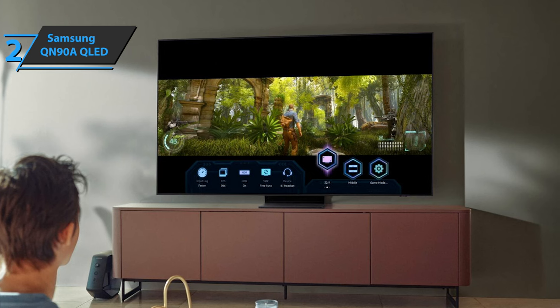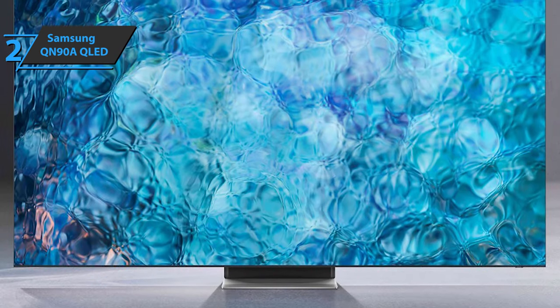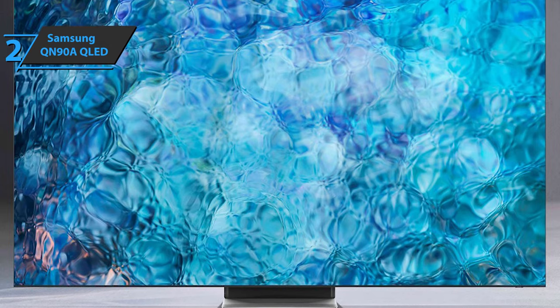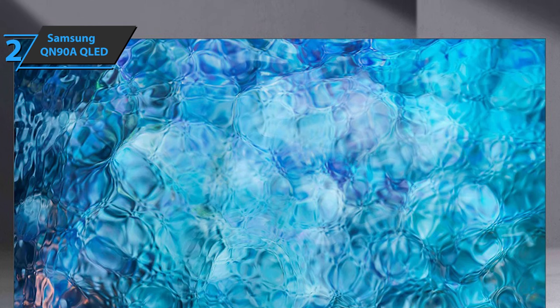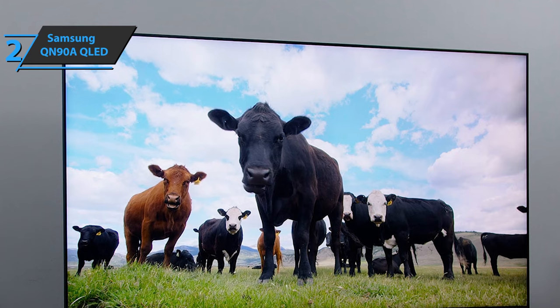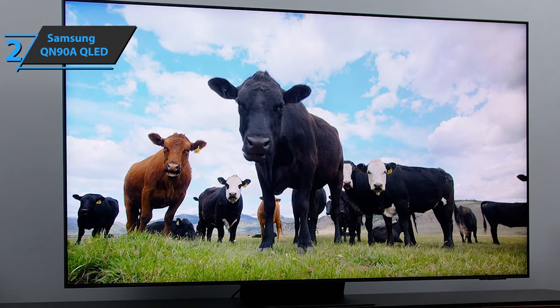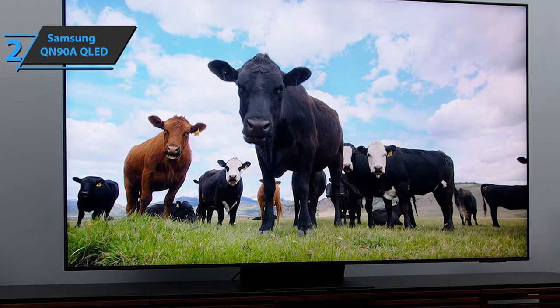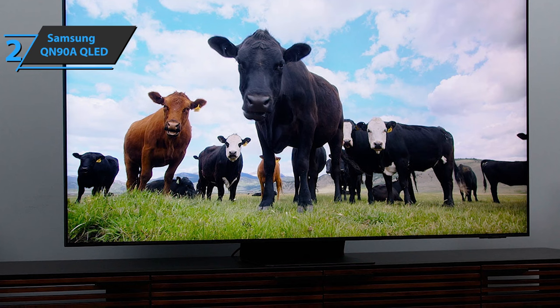All major streaming platforms are present and working, plus lots of game-related content. With the QN90A, all connections are located on the back, with four HDMI inputs, one of which supports eARC, and all are compatible at 4K at 120Hz, VRR, and ALLM. There are also two USB 2.0 ports, two terrestrial and satellite tuners, a CI slot, an optical digital output, and an Ethernet port. For wireless connections, there is Wi-Fi, Bluetooth, and support for Apple AirPlay 2.